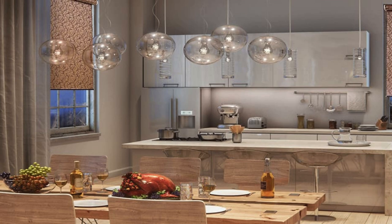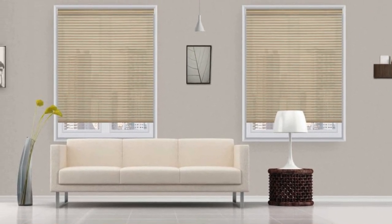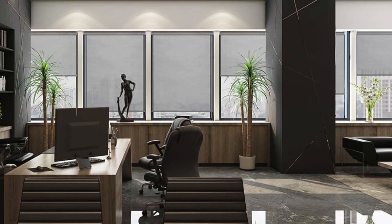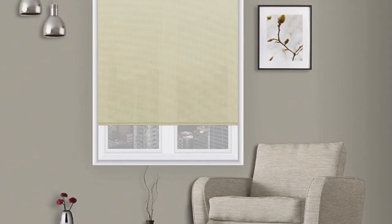Additionally, roller blinds offer practical benefits such as easy maintenance, as the smooth surface is resistant to dust and dirt, and they can be effortlessly cleaned with a quick wipe. The user-friendly mechanism allows for precise control over the amount of light entering a room, creating a comfortable and customizable environment.